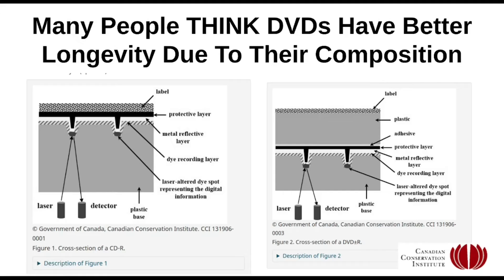Here's a really interesting blog — I think I've shown this before — from the Canadian Conservation Institute. They have a whole big article about CDs and DVDs and best practices for storing them, including how you can tell which dye is being used. They have schematics of how these things work. On the left we have a CD and on the right a DVD. On the CD, the data is stored very near the top of the disc. If you're holding a labeled CD like a Verbatim CD, the data is very close to the top.